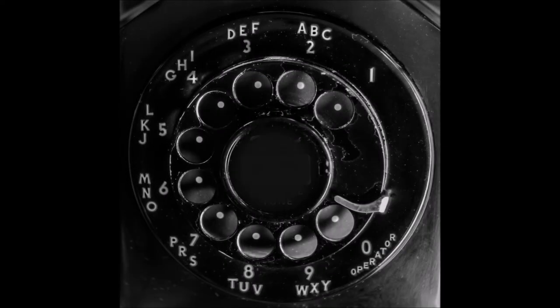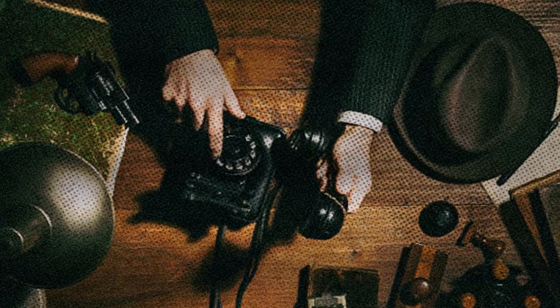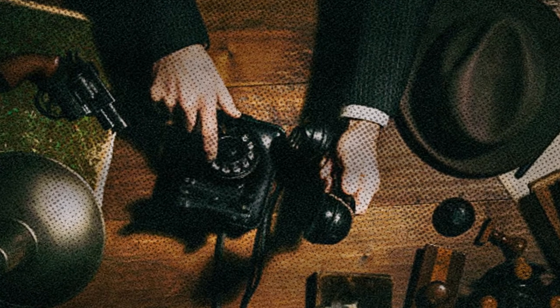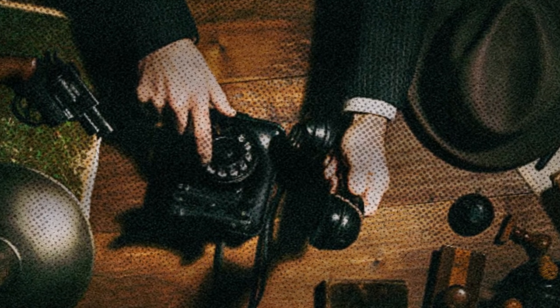For quite a while I've wanted an old-type rotary phone. Maybe I'm channeling my inner private eye, but there is just something about the sound and feel of the dial, the weight of the phone and handset, the real bells ringing — it reminded me that there was a time when the phone ringing was something important.